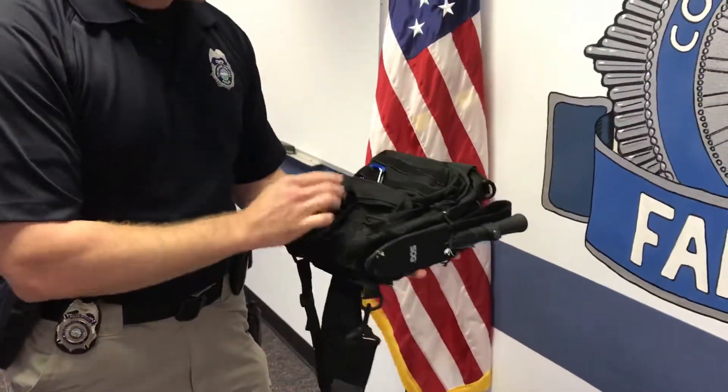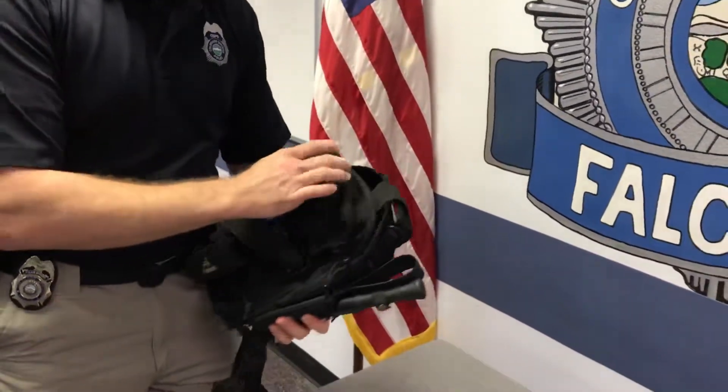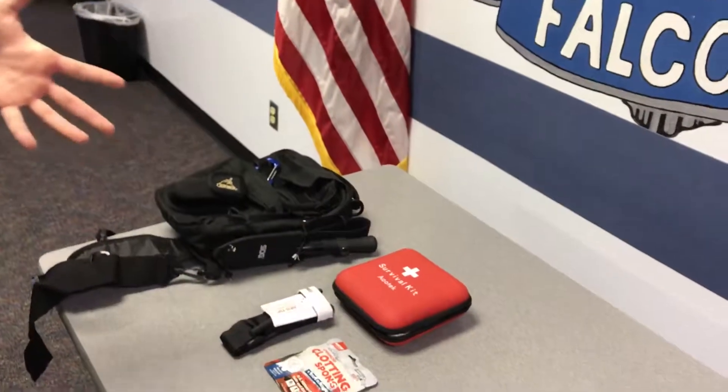It's a smaller messenger bag that I have here. It allows me to attach items on the outside and still gives me a good deal of space on the inside. I've sorted the items inside into three categories which I feel are most important.